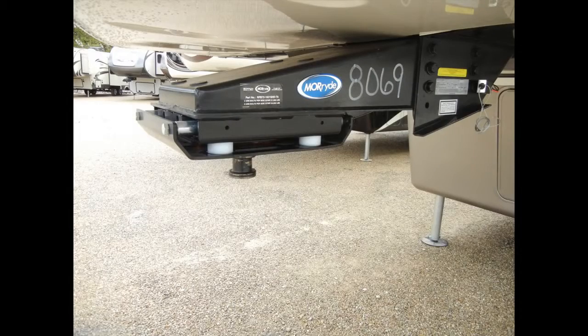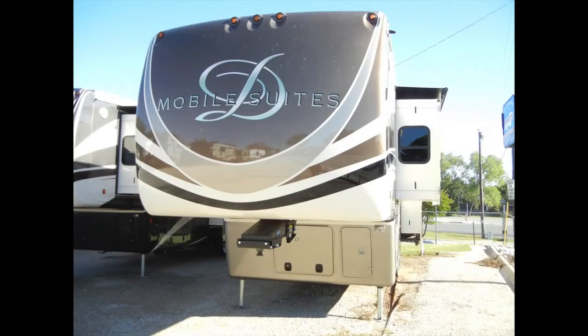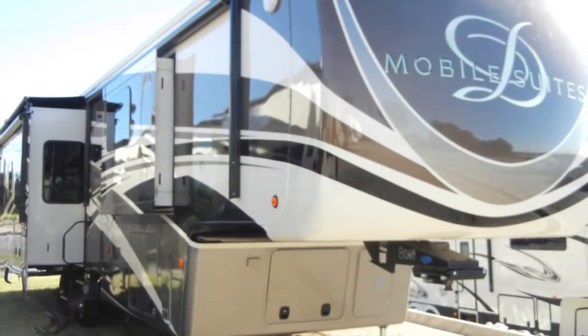There are also four LED exterior security lights and LED docking lights for extra convenience. The Mobile Suite 44 Houston has also been prepped for a generator with auto changeover, cable, satellite, and a washer and dryer.